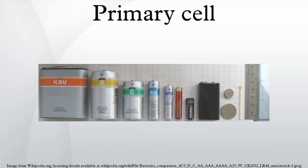Primary cells are made in a range of standard sizes to power small household appliances. In the 21st century, primary cells began losing market share to secondary cells, as relative costs for the latter declined. Flashlight power demands were reduced by the switch from incandescent bulbs to light-emitting diodes. The remaining market experienced increased competition from private or no-label versions.